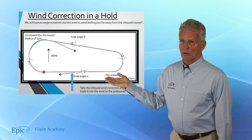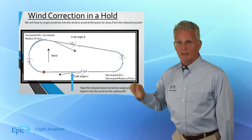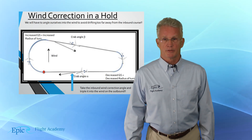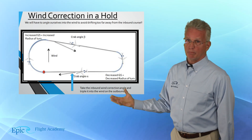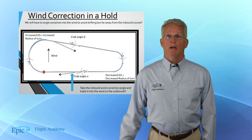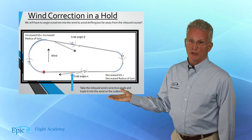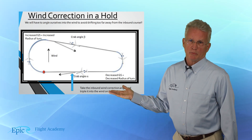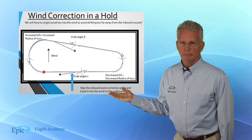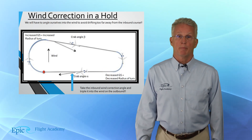Here we are again — we're holding to the east, inbound leg is to the west, flying to that red holding fix. Notice the large blue arrow here: winds out of the south. On the inbound leg, do you see the wind correction angle — sometimes called a crab angle? To hold that inbound course, I've got my crab angle established.